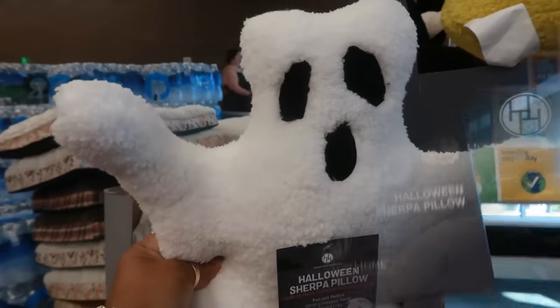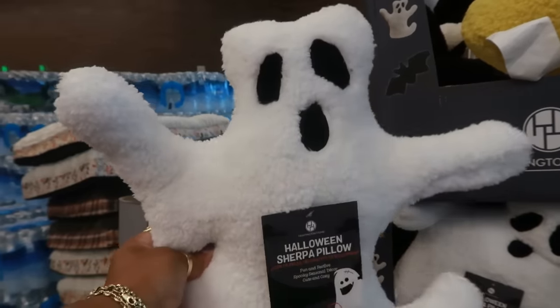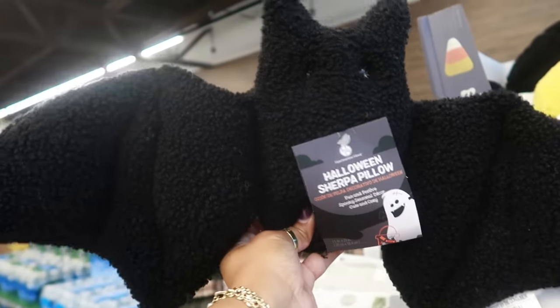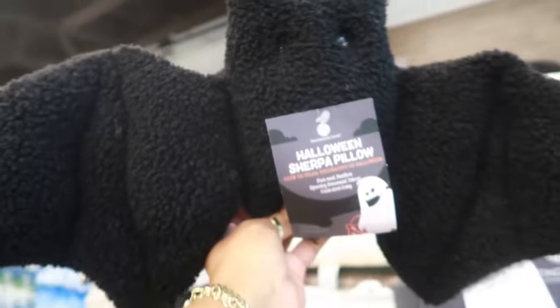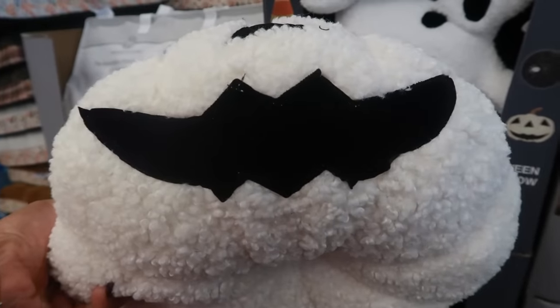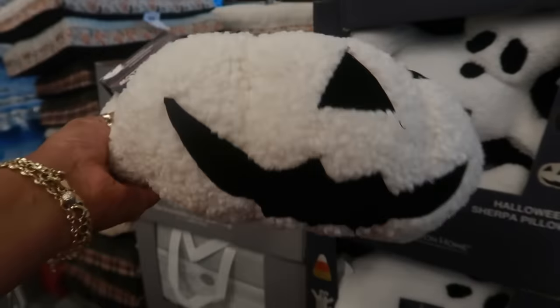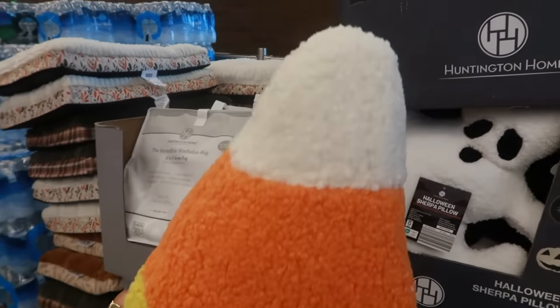This is what the ghost looks like — look at his arms sticking out, it looks like he needs a hug. The bat is super cute, I like that his wings are a little floppy, look at his little eyes. The pumpkin is right here, I like that his mouth is kind of soft, almost like a velvet material. Here's the candy corn.